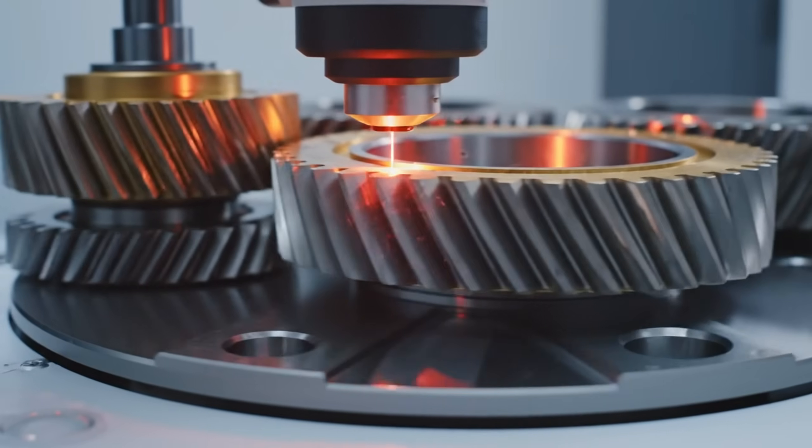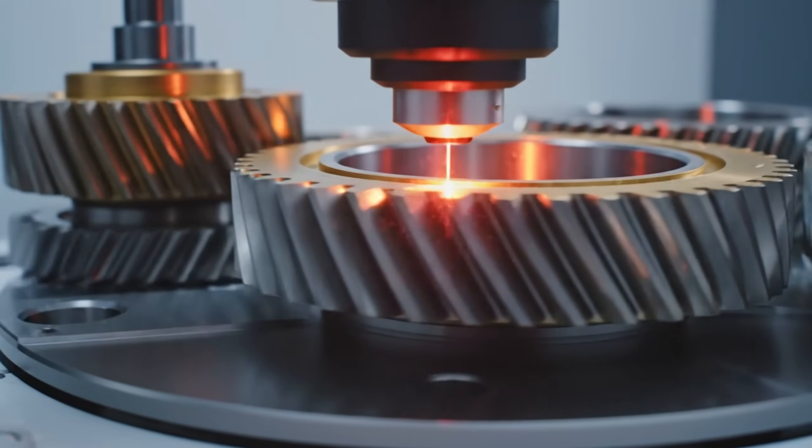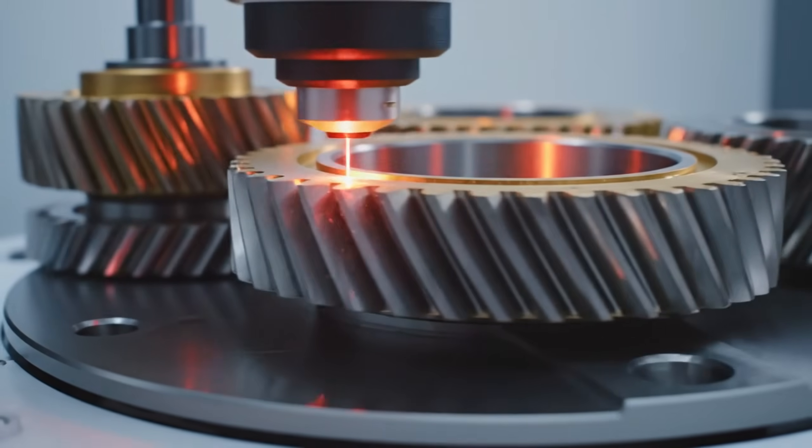Our laser measurement systems verify tooth geometry to micron precision, ensuring flawless performance.